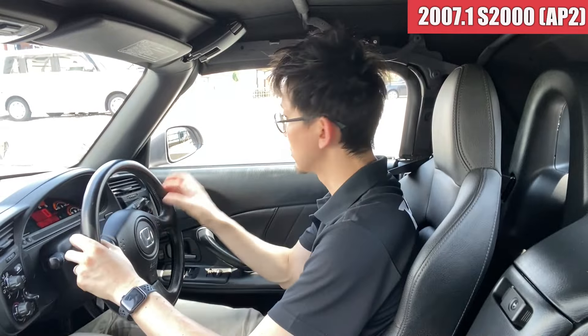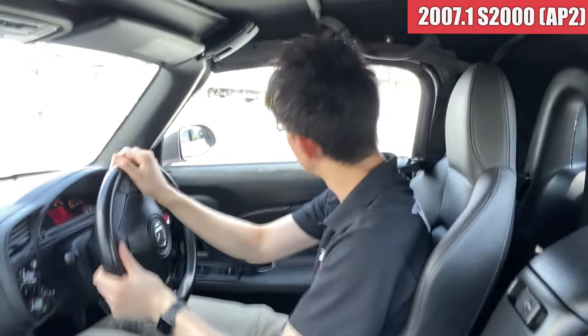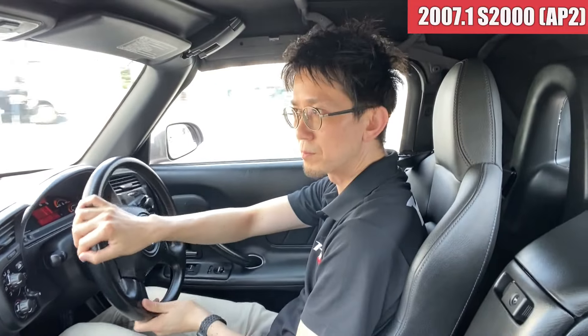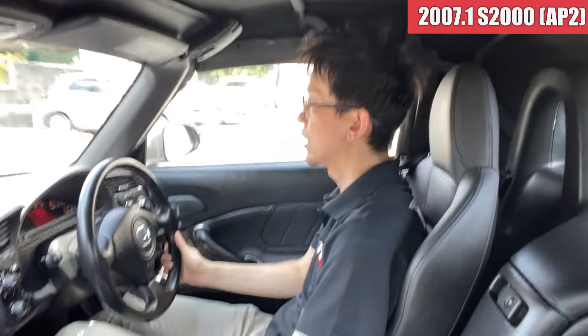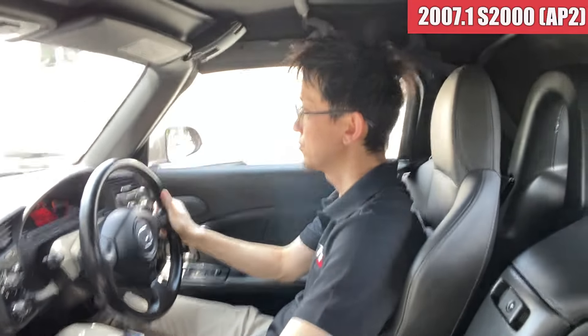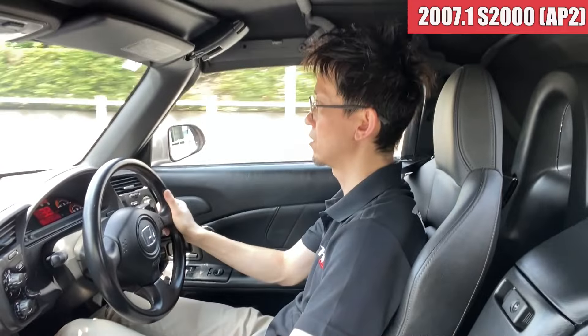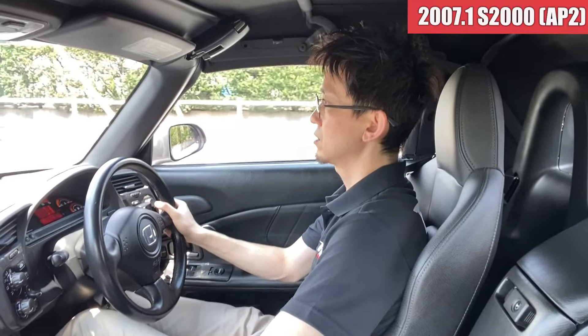出てきてるかなという感じはありますが、繋がり含めて特に違和感ないので、まだ全然このまま使えそうかなという感じですね。ミッションの方の入りは特に問題ないですね。ブレーキがすごいよく効きます。